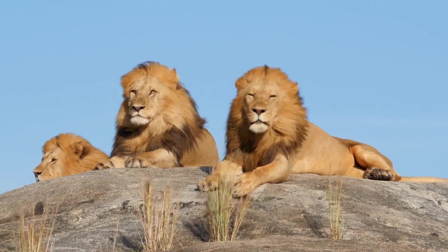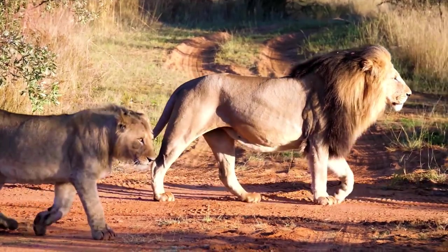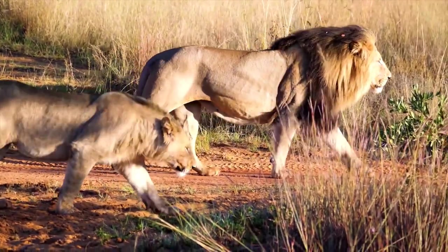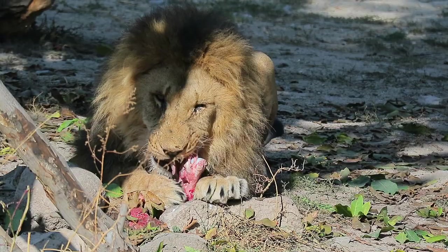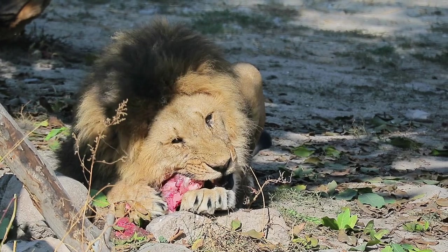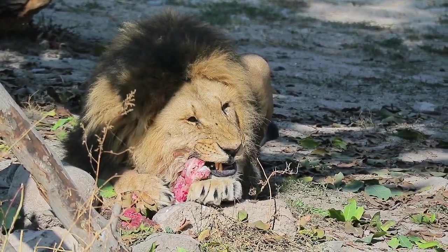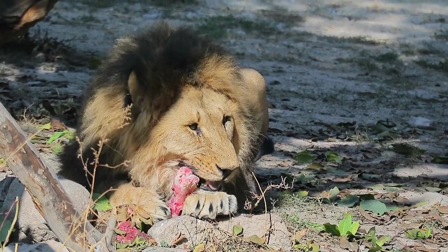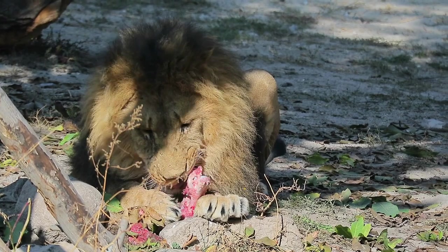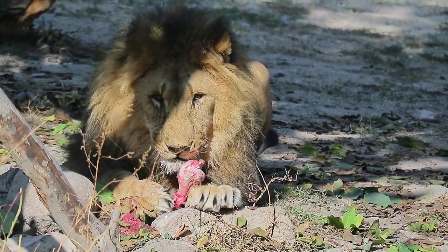Some of the biggest American lions may have topped a thousand pounds, while others weighed between 500 and 800 pounds. Because the American lion is just a different subspecies but the same species as the African lion, it would have looked like a larger version of the African lion, says Kate Lyons, a paleoecologist at the University of Nebraska.